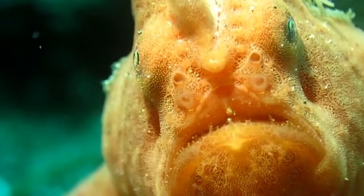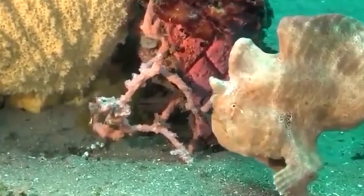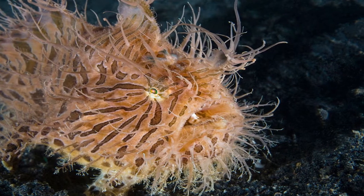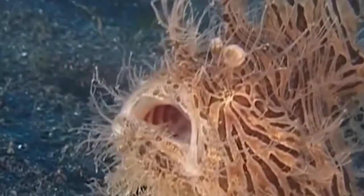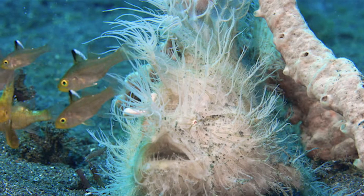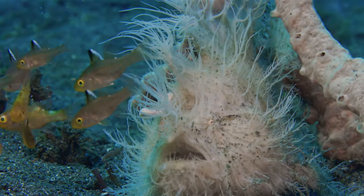The hairy frogfish's rod is actually a modified first dorsal spine which is movable, called the Elysium. The lure looks like a fleshy worm and is specific to the hairy frogfish; it is scientifically known as the Isca. Their short bodies have between 18 and 23 vertebrae and their mouths are upward-pointed with palatal teeth. The hairy frogfish rarely swims and gives the appearance of walking due to the design of their pectoral and pelvic fins, which actually have joints like toes.